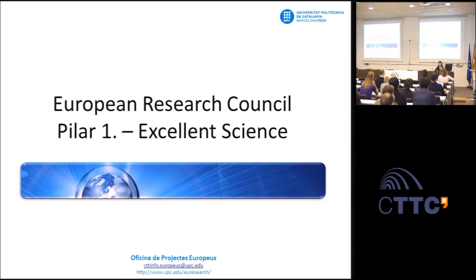Thank you, Anna. Good morning. My name is Montse, and I work in the European Projects Office in UPC. I'm Project Manager at Campus Nord in Barcelona.